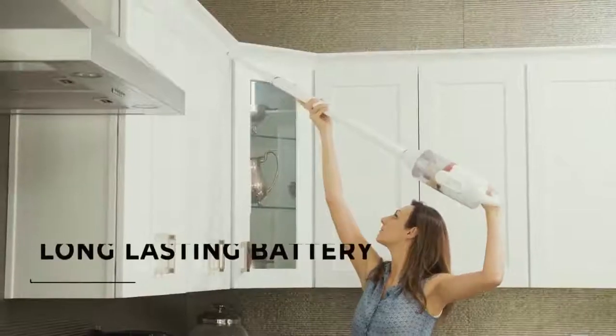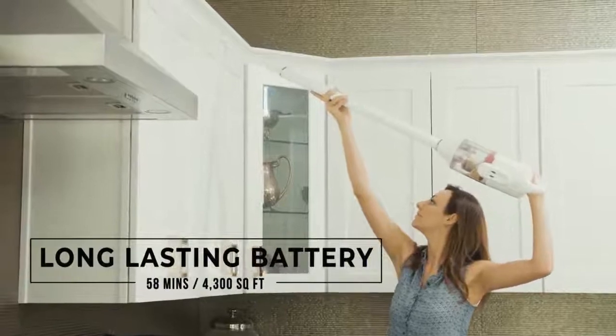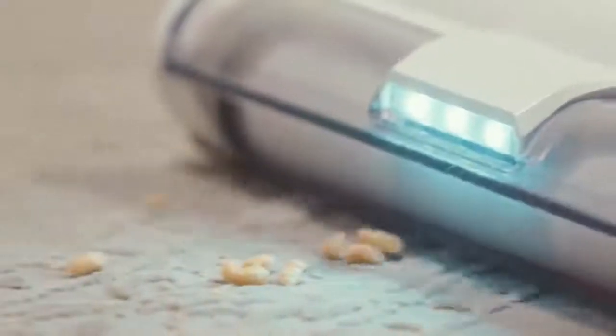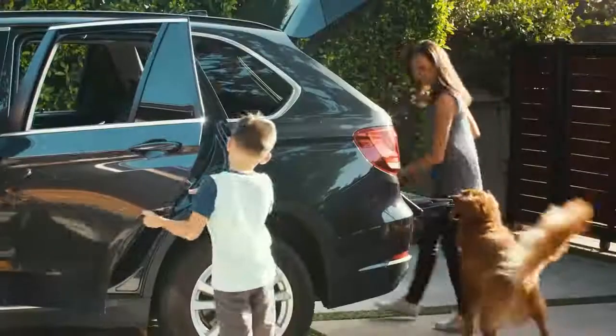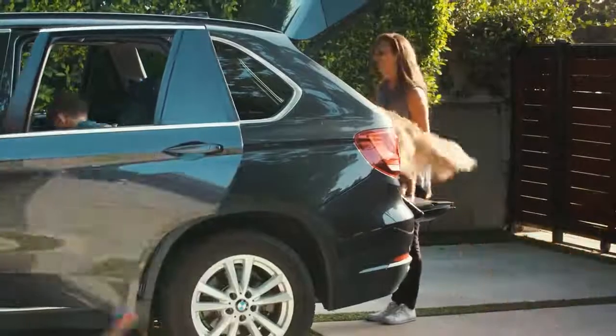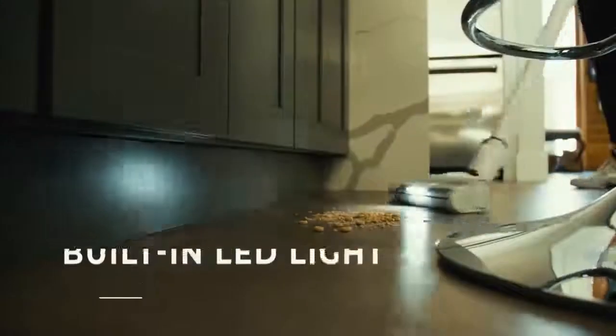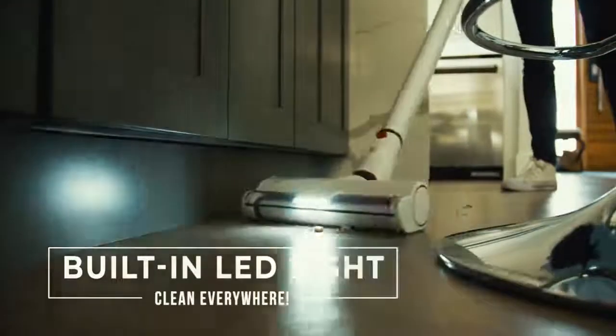The cordless design and long-lasting battery allows you to use it for up to 58 minutes and clean up to 4,300 square feet of surface area with one single charge. Portable enough to use just about anywhere — never miss another dusty corner, with a built-in LED light to illuminate those pesky areas.